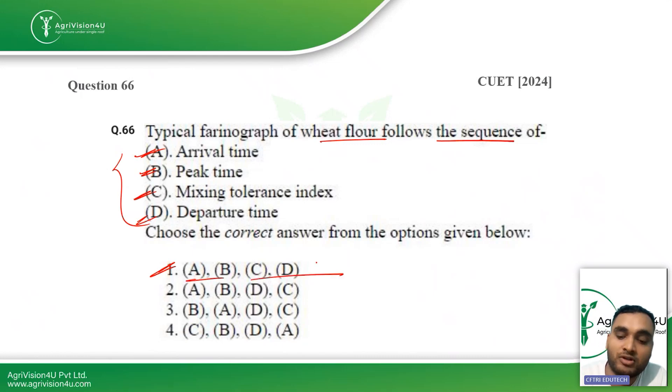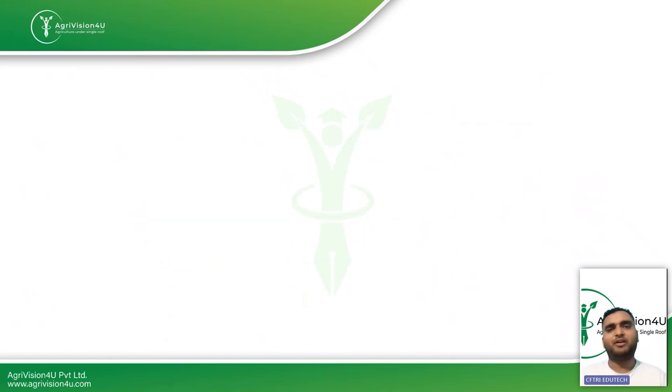You might be wondering that even in CUET 2024, farinograph and wheat rheological properties — this was not a very common topic usually asked in CUET, but this time two to three questions were asked from that topic.